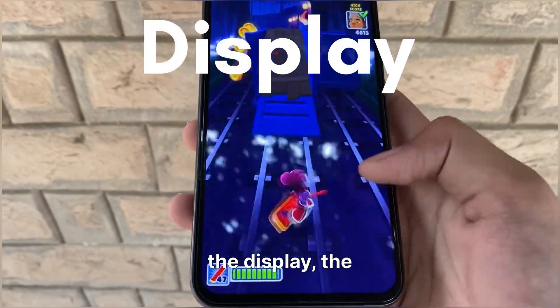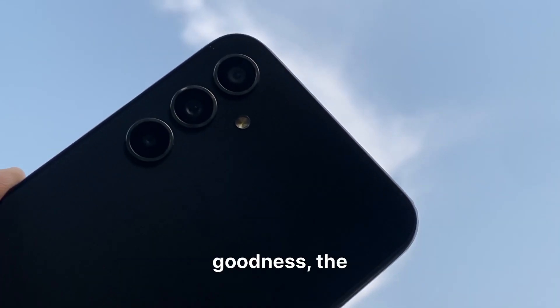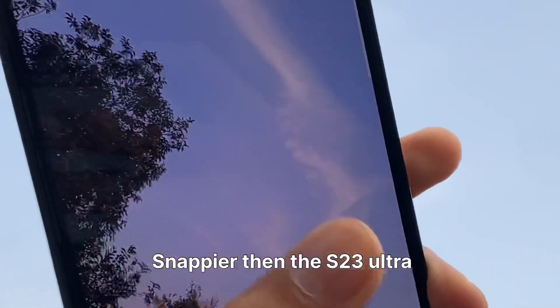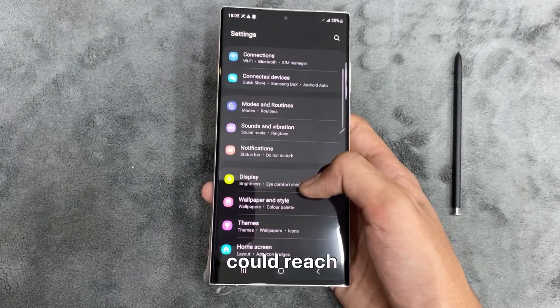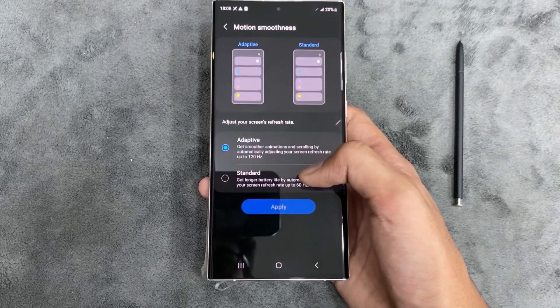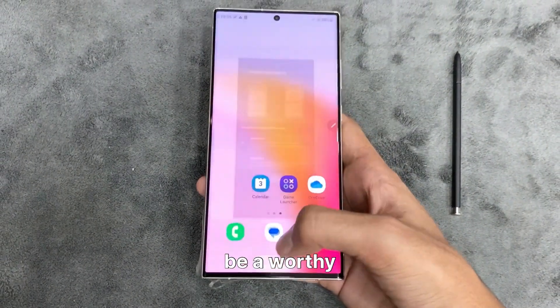Talking about the display, the S24 Ultra sticks to its 6.8-inch AMOLED goodness. The refresh rate might jump to 144Hz, snappier than the S23 Ultra, and the brightness could hit 2500 nits, compared to 1700 nits in the S23 Ultra.